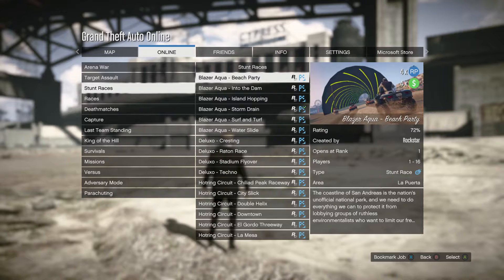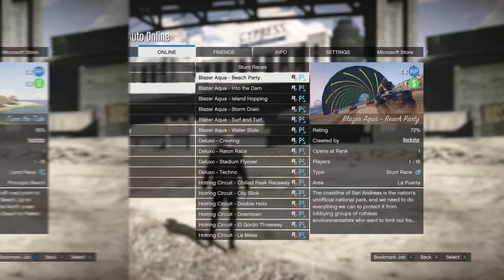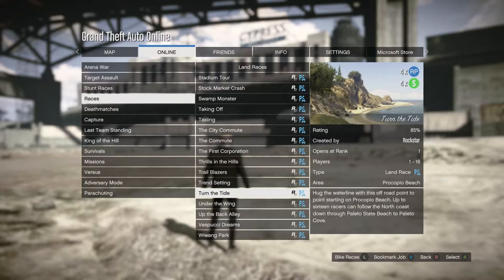Four times money this week is special vehicle races, open wheel races, and land races.